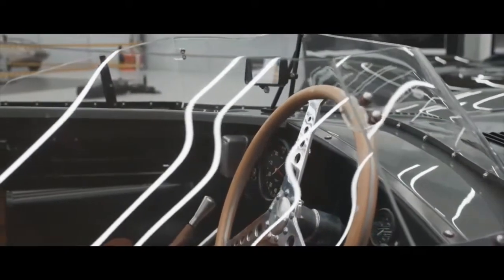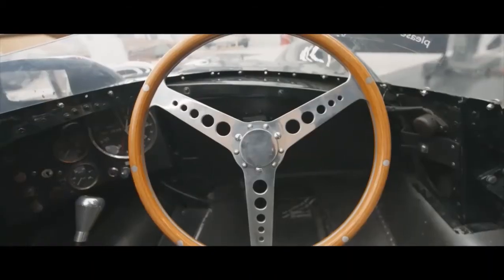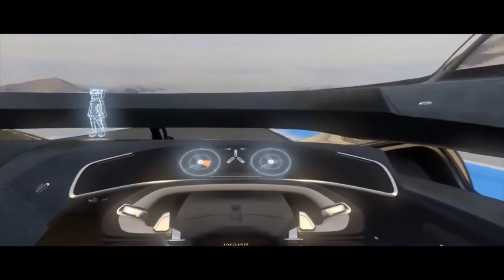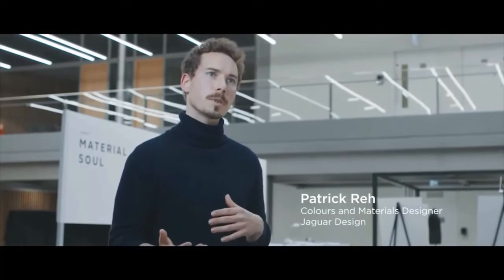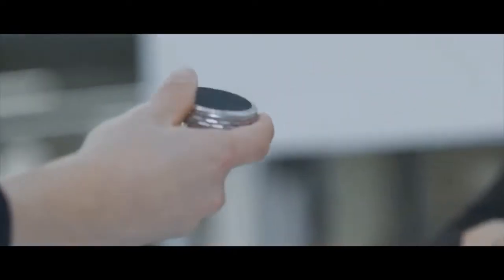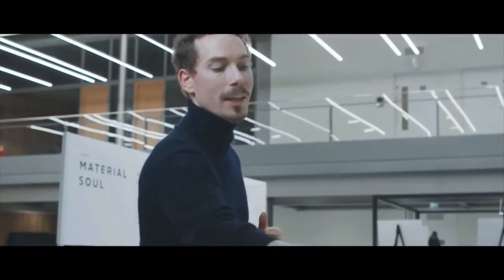If you sit in a D-Type, for instance, you've got all this information that wraps right around you. I really wanted this kind of dramatic sweep that moves a little bit like Saturn's rings around you and back down again, so you've got all your information and functionality to hand. Part of our story is looking through electrification to find new alternative materials to leather. So we have this neoprene-inspired material and it has a really interesting, almost grainless surface to it — we need to make it more tactile.